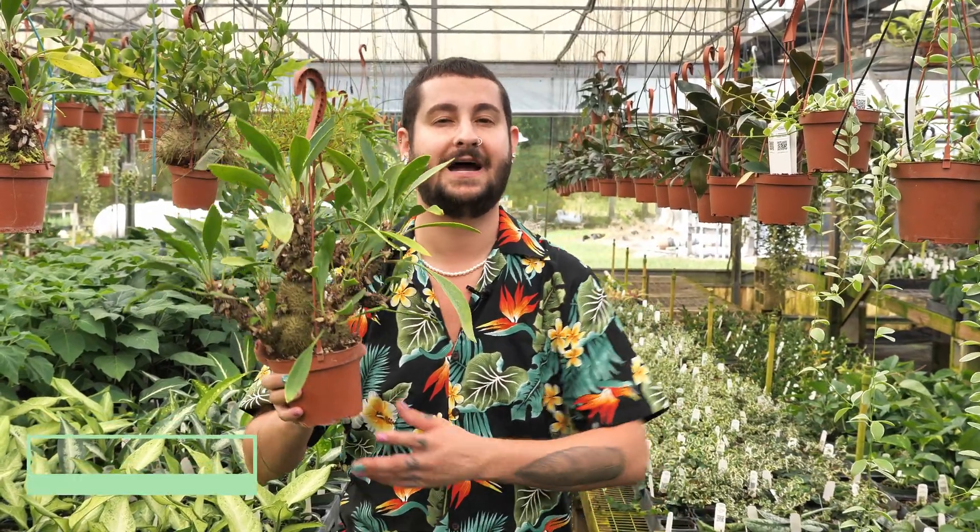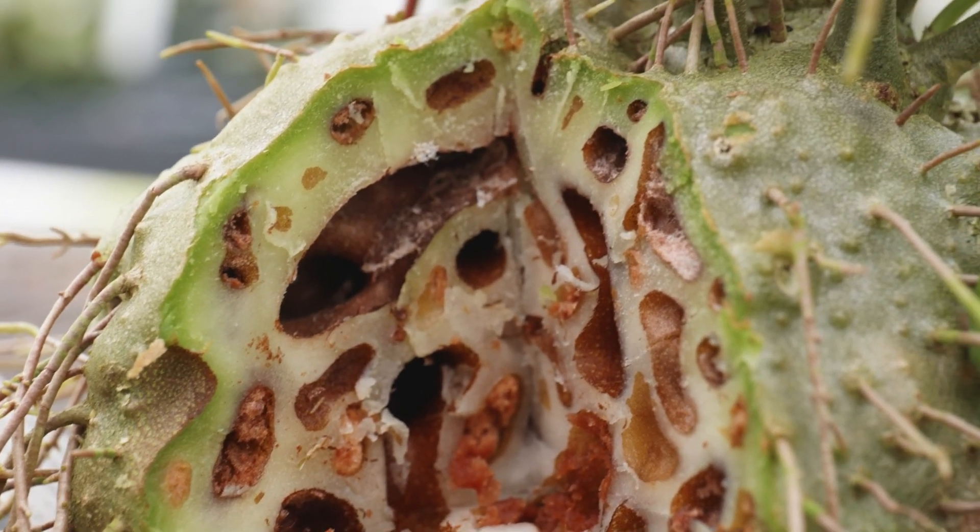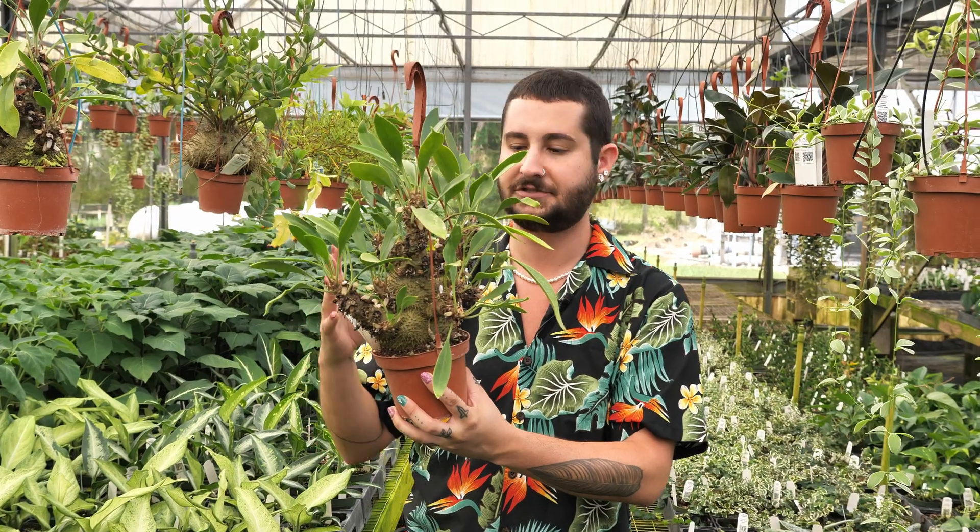This is Myrmecodia becarii, a myrmecophyte or ant plant that is native to tropical northern Australia. The amazing thing about this plant being a myrmecophyte or ant plant is that there are tunnels that the plant naturally creates inside its caudex or swollen trunk. It has a symbiotic relationship with ants in its natural habitat.